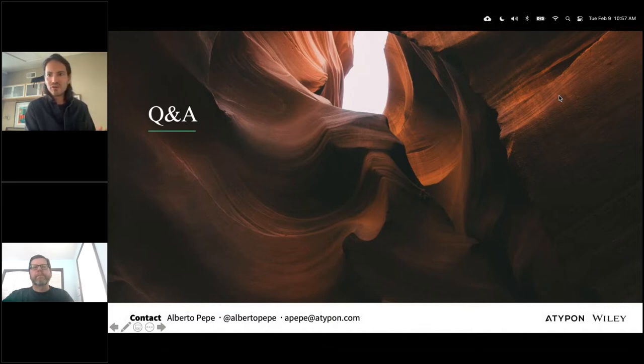Publishers are very interested in experimenting with new forms of peer review that involve preprints. I think preprints will be used more and more in the future as experimental ways to run screening and peer review in a more innovative way. It's an exciting field to be working in.